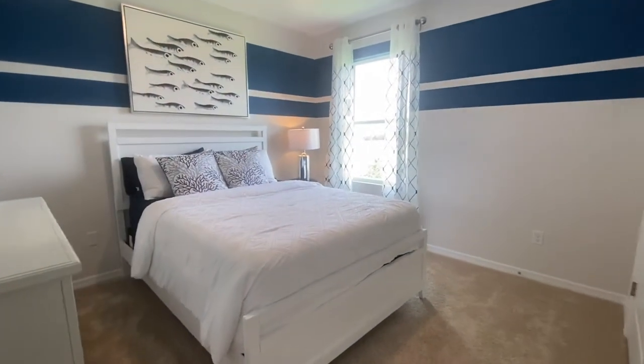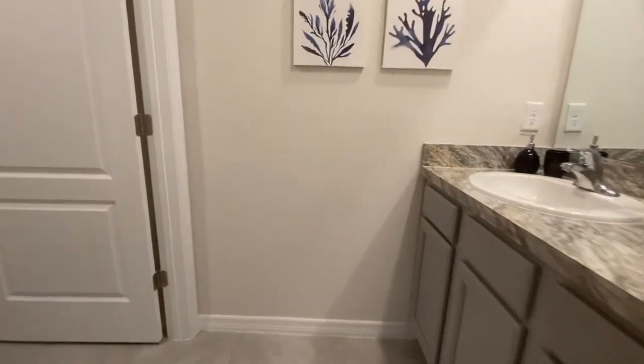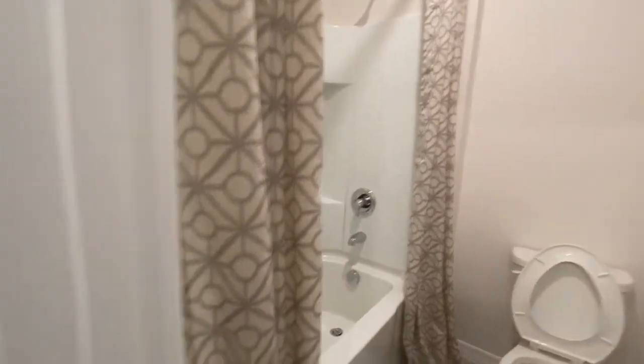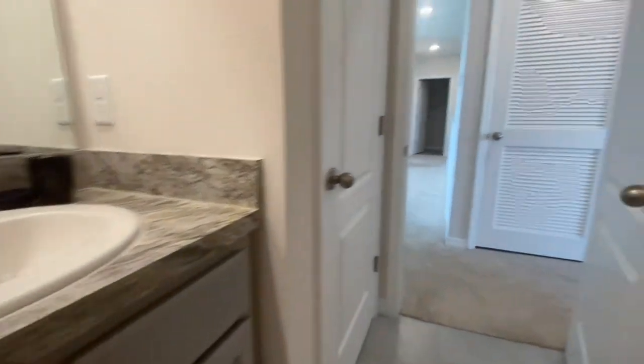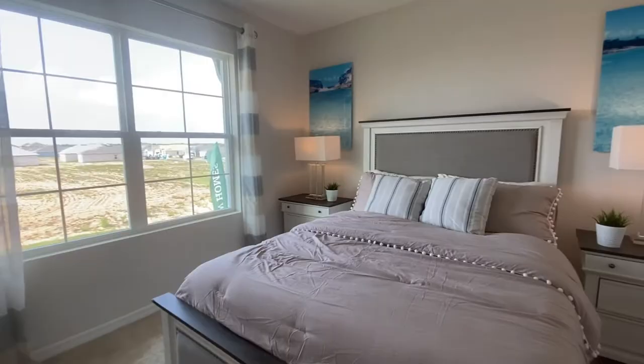This is going to be our third bedroom — nice size. Of course we've got another full-size bathroom up here. And this is another bedroom right here — nice large opening, large windows, a lot of natural light coming inside. This is a nice size room.